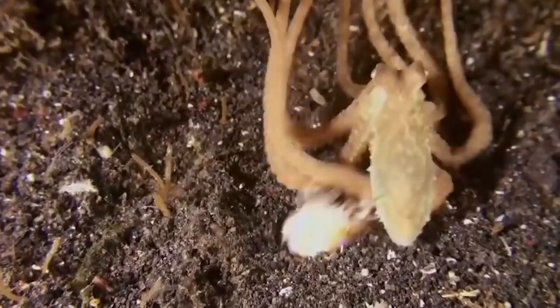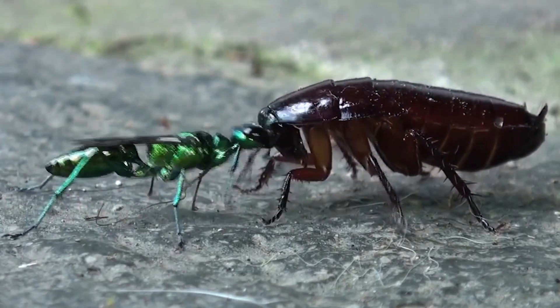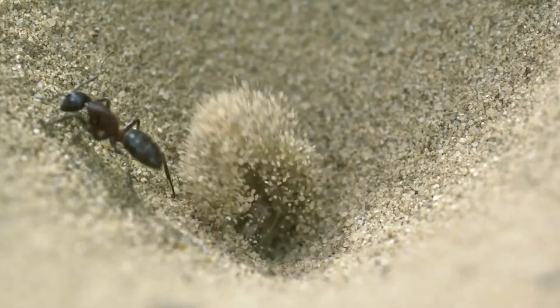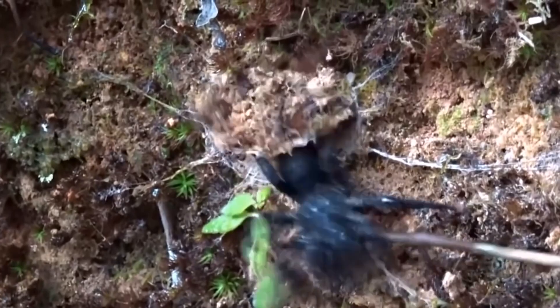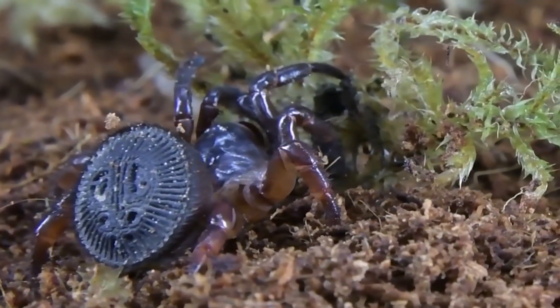Today we're delving into the fascinating world of insects, where tiny creatures showcase incredible hunting strategies that might just surprise you. Don't underestimate these creepy crawlies. In this video, we'll uncover the top 10 insect hunters with strategies that are smarter than you might think. Get ready to be amazed by the cunning tactics these insects employ to secure their next meal. Let's jump right in.